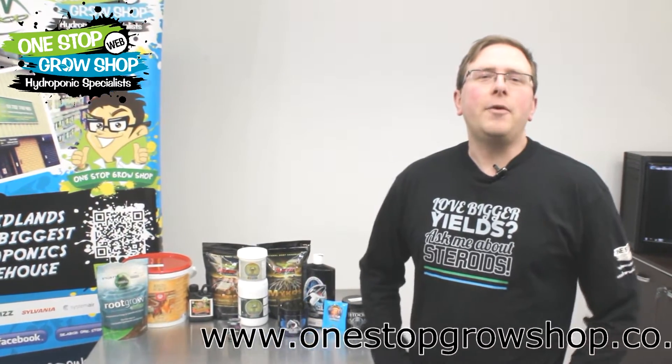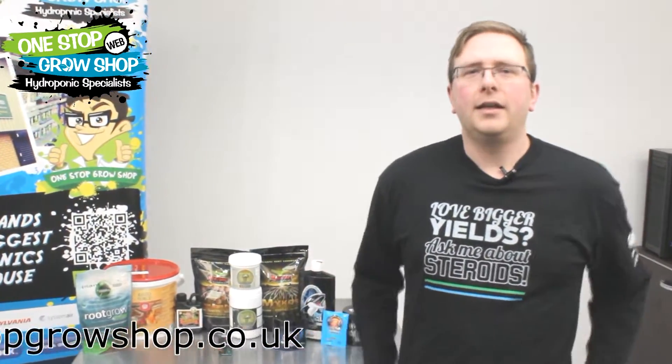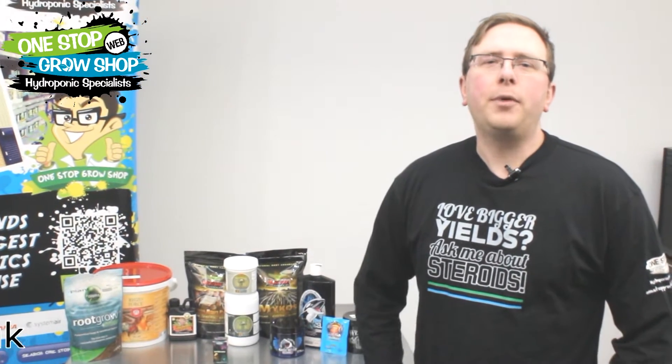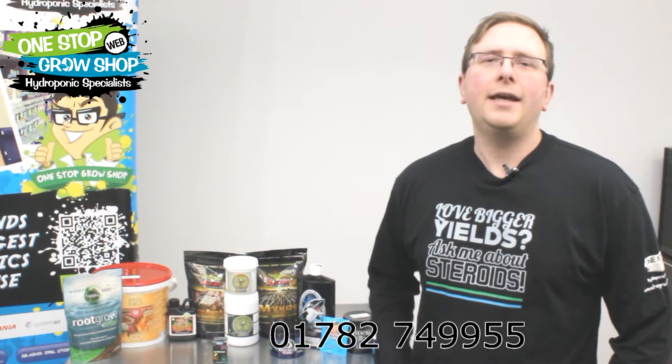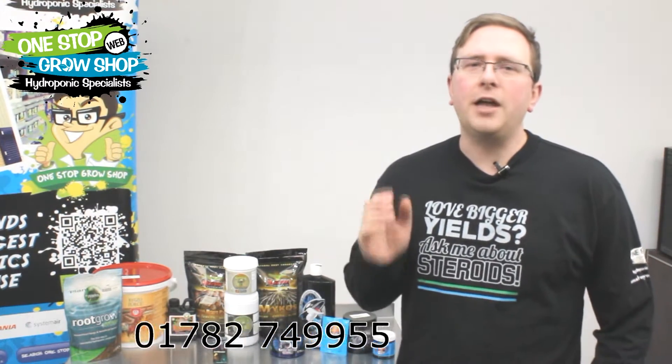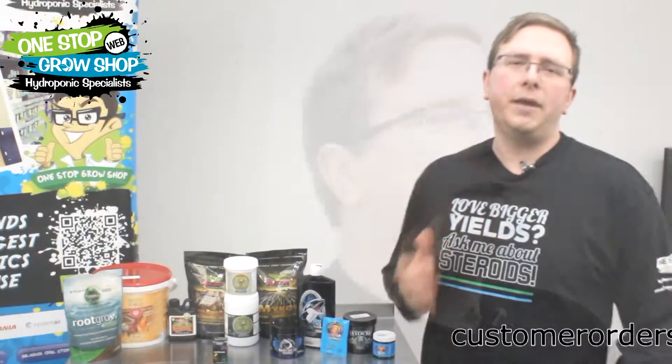Hello to all you growers out there. Today I want to talk to you about these guys — mycorrhizal fungi. There's been a huge surge in demand for products that increase populations of beneficial microorganisms. It's an area that's been overlooked for a long time, but in recent years growers have become much more aware of the benefits.